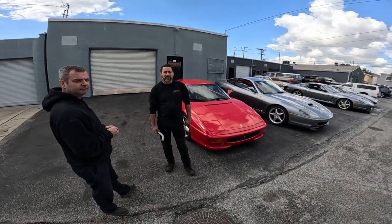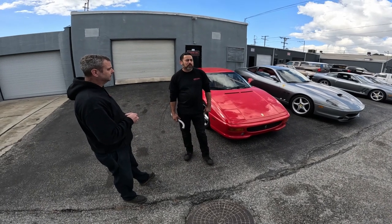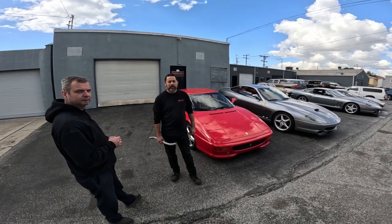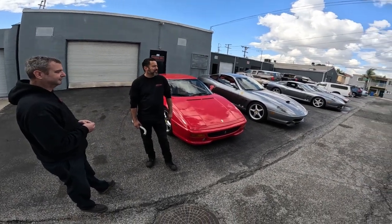They just send them here — different collections. A lot of these cars are rallied in Italy. Oh really? Yeah, so that's why you'll see some of them here with foreign plates. It's kind of a hidden gem back here, huh? Yeah, yeah. How long you been here?